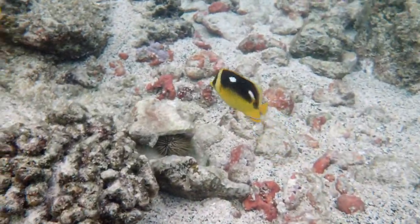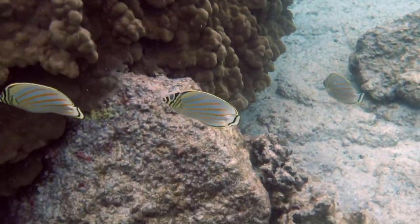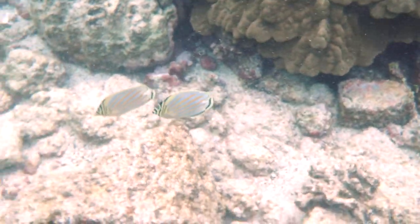There's a pair of four-spot butterfly fish. There's another pair — two pairs here of ornate butterfly fish.